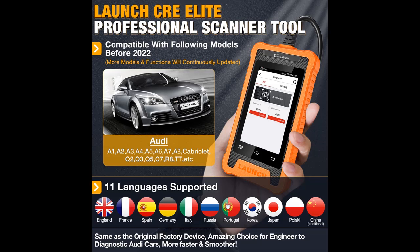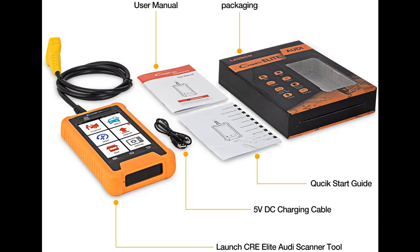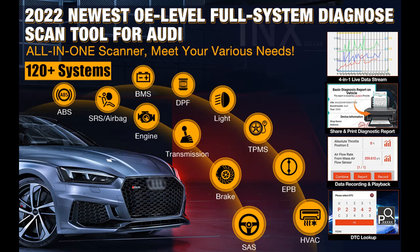The Launch Credor Elite Diagnostic Tool supports diagnosis functions for all systems, including ENG, ABS, SAS, SRS, TPMS, EPB, IMMO, and BMS fuel systems. Please contact us if you have any questions.